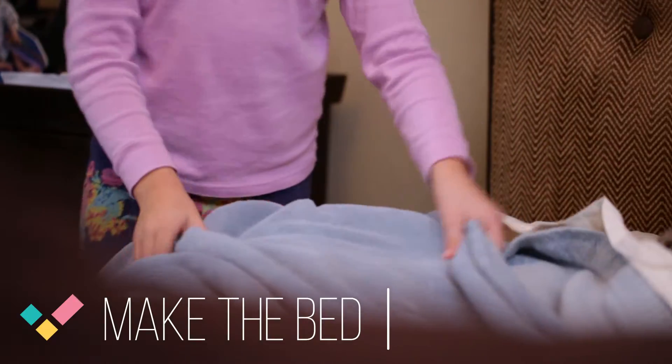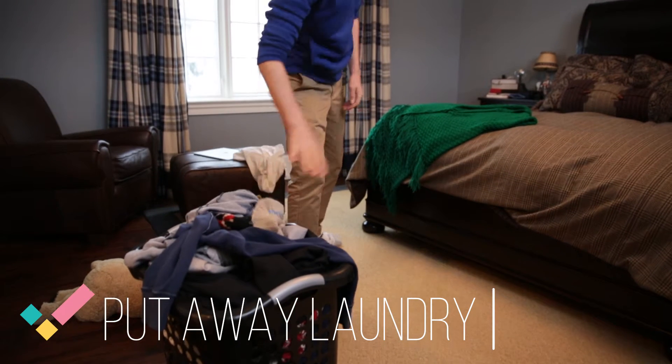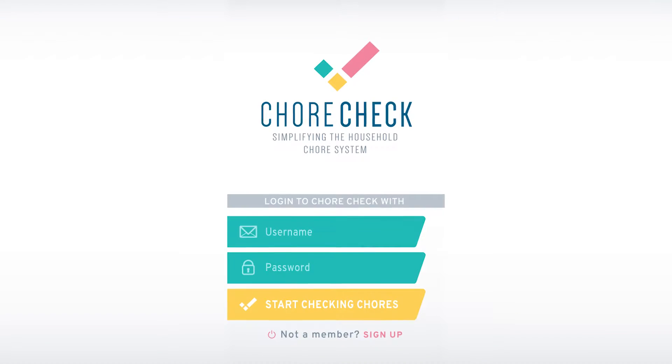What if tomorrow your kids made their beds, fed the dog, and put away their laundry all before breakfast? It's not a dream, it's ChoreCheck.